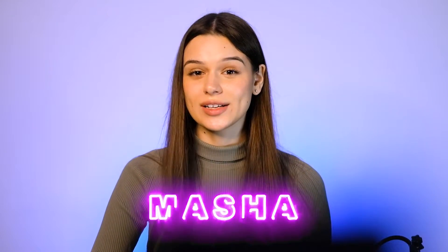VPN services have become an integral element to any of today's web users who are seriously concerned with online security and anonymity. Today we are going to talk about one of the top products among VPN clients called Hide.me. Hi, I'm Masha, welcome back to IT Reviews.